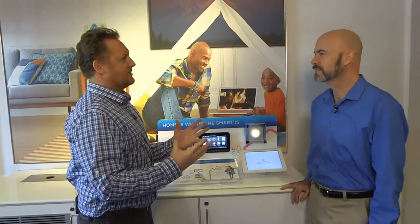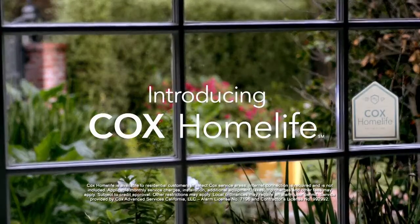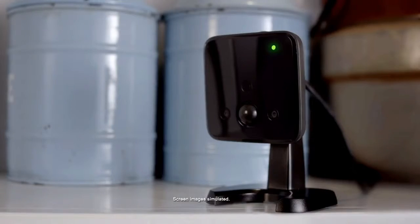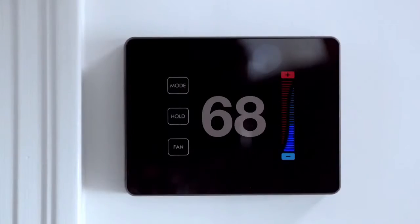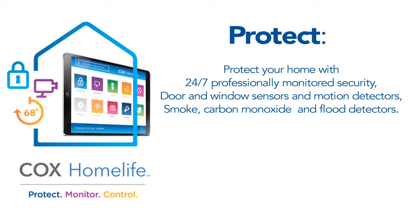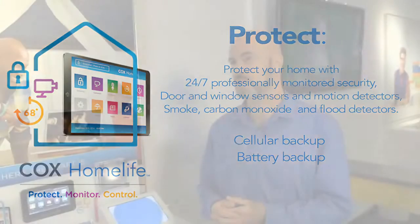Let's talk about the protection aspect of it. We took a look at different types of security systems before building Cox HomeLife and included a lot of things that aren't typically included in most security systems. It has everything a security system would have — door, window controls, motion detectors — but we also included as part of the basic package cellular backup in case someone cuts your lines, as well as battery backup in case someone turns off the power to your house.